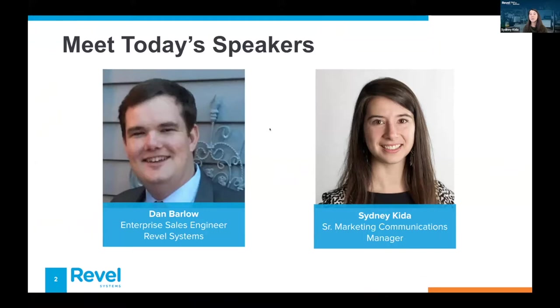My name is Sydney Kida, and I'm the Senior Marketing Communications Manager at Revel Systems. I'm joined by someone who is a far deeper expert in the world of point of sale. Dan Barlow is one of our enterprise sales engineers, and he will be diving into a demo of some of our self-service and kiosk solutions.